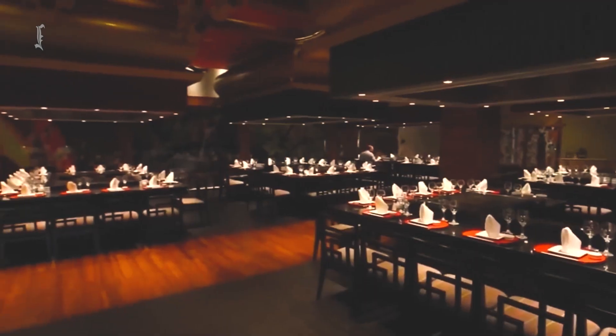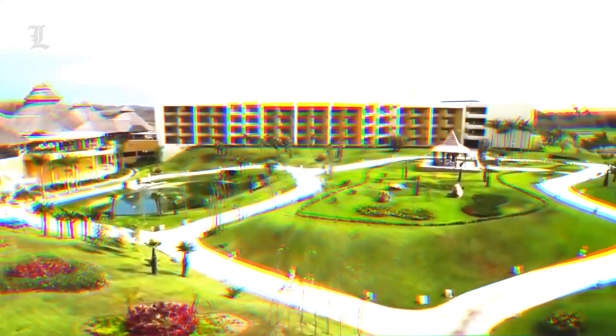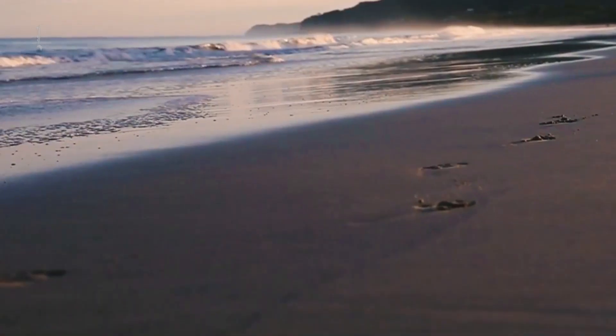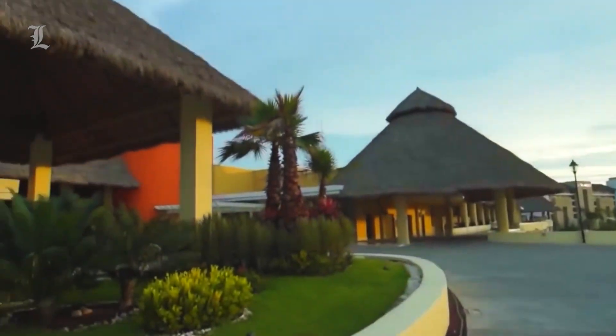There are 13 bars and restaurants that offer a variety of delicious meals, but the Pacific Express stands out as a French fine dining establishment designed to look like an old train. Located next to the Litibe Golf Course, a long white beach with fine sand, and it's only 20 minutes away by vehicle from Sayulita. Car rental is available on-site.